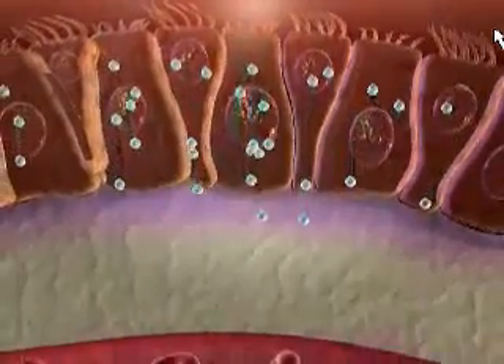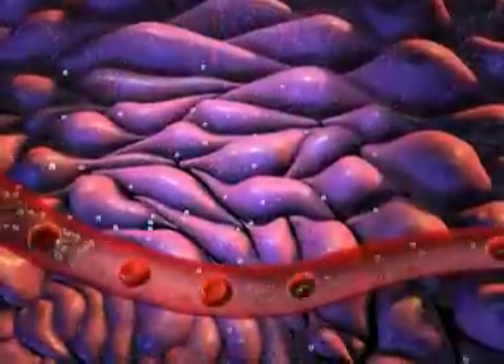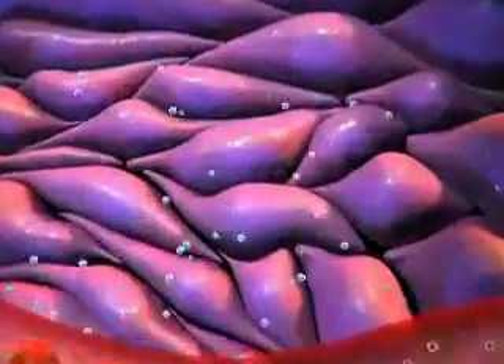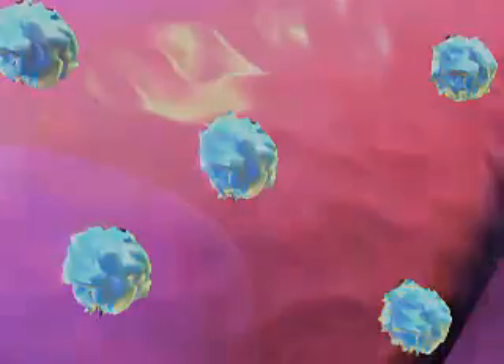Chelation helps the minerals move more easily across the intestinal wall and into the bloodstream, where they are later absorbed from the blood by the body's cells. Once inside the cells, vitamins and minerals can promote chemical reactions in the body that are necessary for good health.